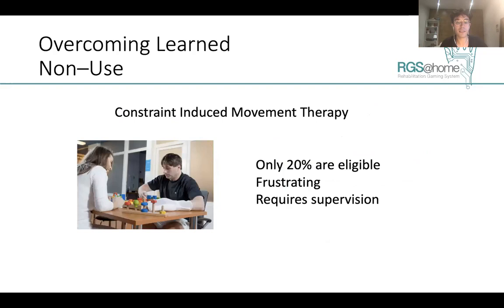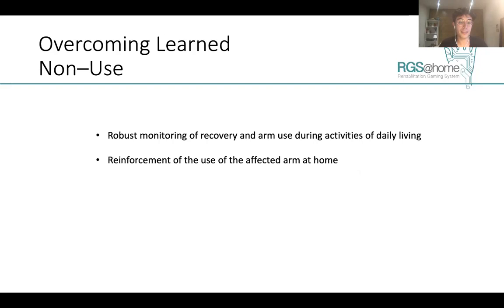Some conventional therapies aim in this sense — for instance, constraint-induced movement therapy, in which they impair the use of the healthy arm, forcing patients to use the affected arm. However, only a few patients are eligible for these therapies. They are sometimes frustrating because they are not in a realistic environment in which patients can perform manual actions, they require supervision, and they assume that the generalization of skills learned will translate to the patient's activities of daily living.